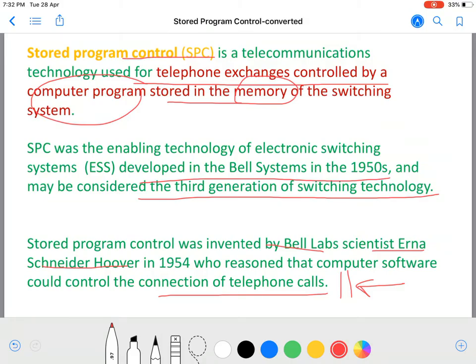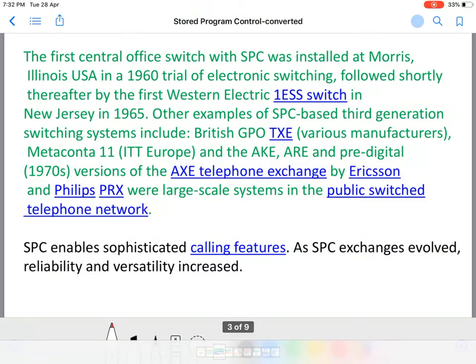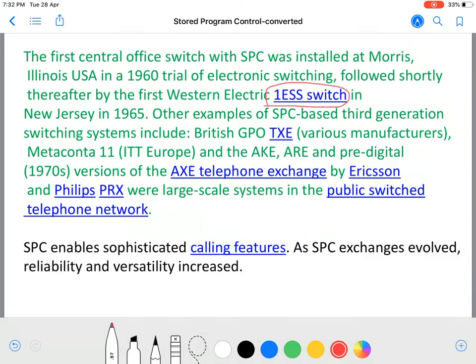It might have been extremely difficult to foresee back in the 1950s that a program can actually control so many things automatically — that is the main concept of programming: automation. The first central office switch with SPC was installed at Morris, Illinois, USA in a 1960 trial of electronic switching, followed shortly by the first Western Electric 1ESS switch in New Jersey in 1965. Other examples of SPC-based third generation switching systems include British GPO TXE, Metaconta 11 in Europe, and AKARE pre-digital versions from the 1970s, including analog electronic switching exchanges by Ericsson and Philips.